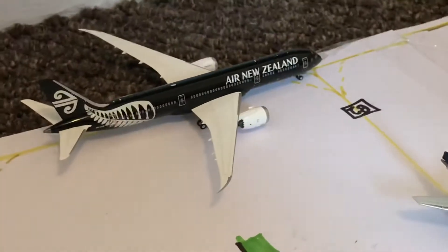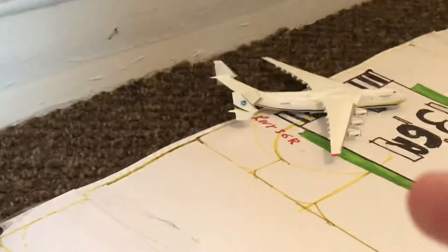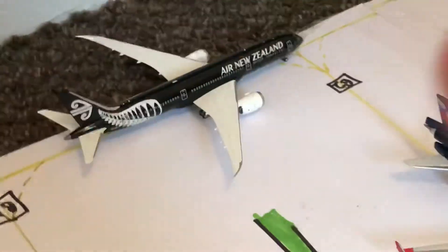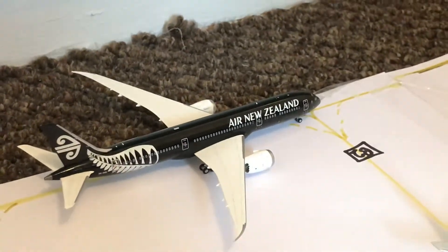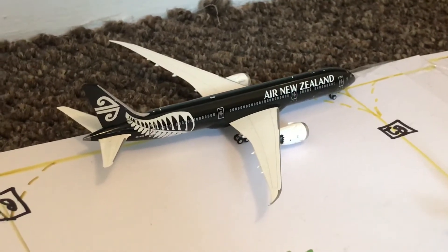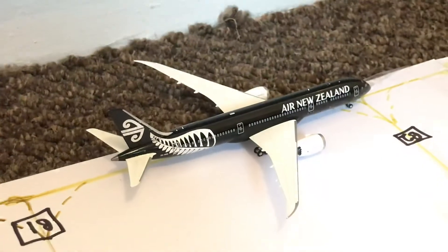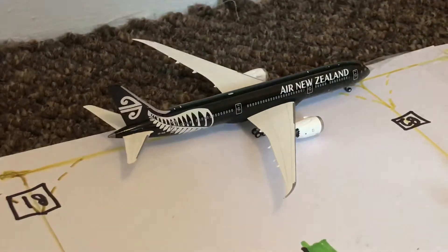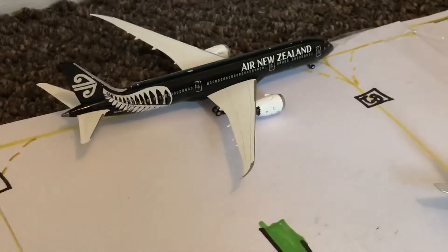Here we have a New Zealand 787-9 in the old Budax livery. He is taxiing to the runway that the Antonov will take off from, so he is on the taxiway waiting for the Antonov to take off, and after that it's his turn. He will be heading out on a special flight to Papeete in French Polynesia, operated via a stopover in San Francisco, California — first to San Francisco, onwards to Papeete, and then from Papeete to Auckland.